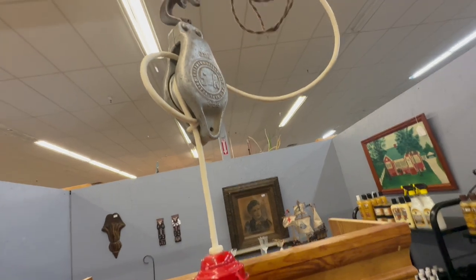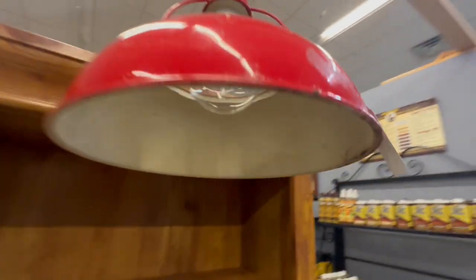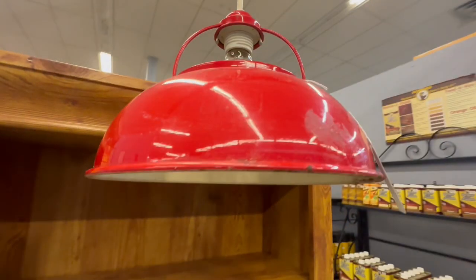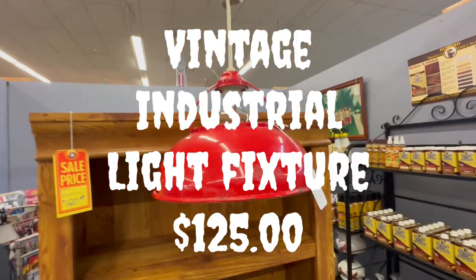If you have a desk in your man cave or even a workbench in your garage, this industrial light would look great hanging on it. They used a red porcelain base lamp and connected it up with a block and tackle, rewired it, and it looked really awesome. Only $125 — it would make a great light for your man cave.